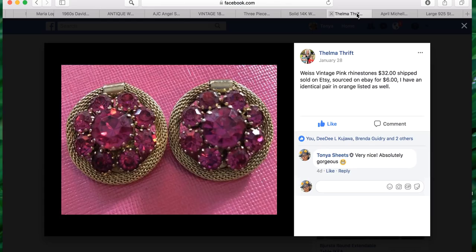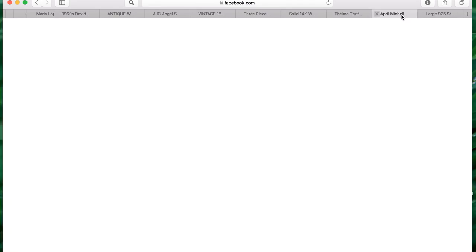The next item comes from Thalma Thrift — she also has a YouTube channel called Thalma Thrift and does amazing jewelry haul videos. She sold vintage Weiss pink rhinestone earrings for $32 shipped on Etsy, sourced on eBay for six dollars. She also has an identical pair in orange listed. I've sourced stuff on eBay myself and turned around and sold it back on eBay — it's a really great place to source, especially if you live in a remote area.